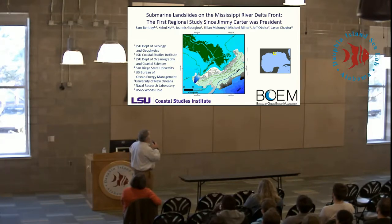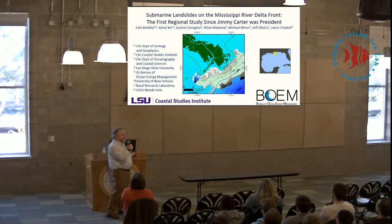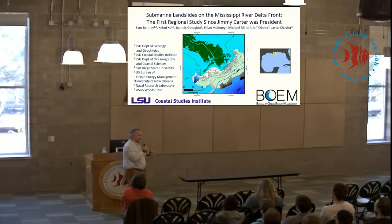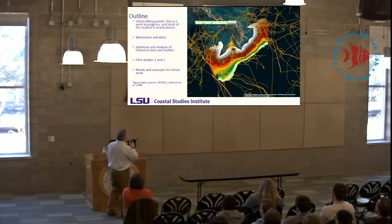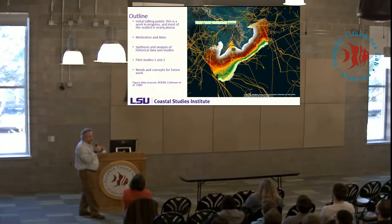This is where we're located — the Bird's Foot Delta — and that's what we'll be talking about. This polygon is the extent of the first and only regional survey conducted by Jim Coleman and his group in the late 1970s when Jimmy Carter was president. Both the Mississippi River Delta and our ability to map and measure things on it has changed an awful lot since then.